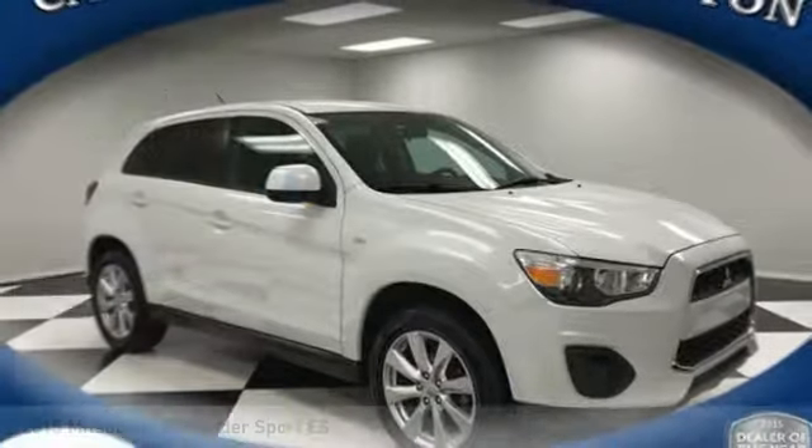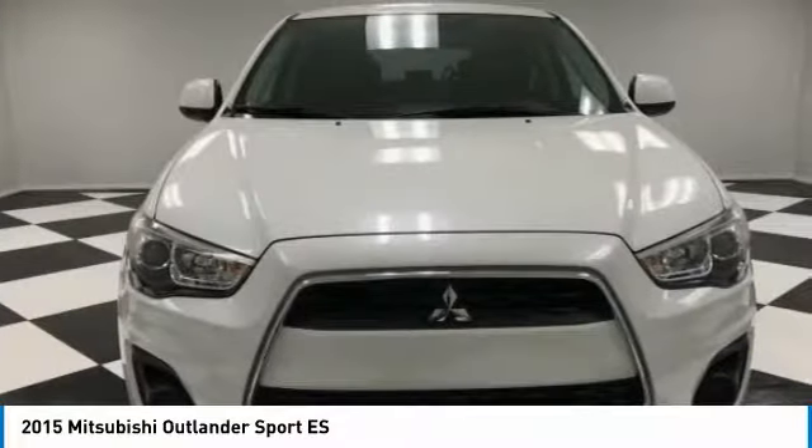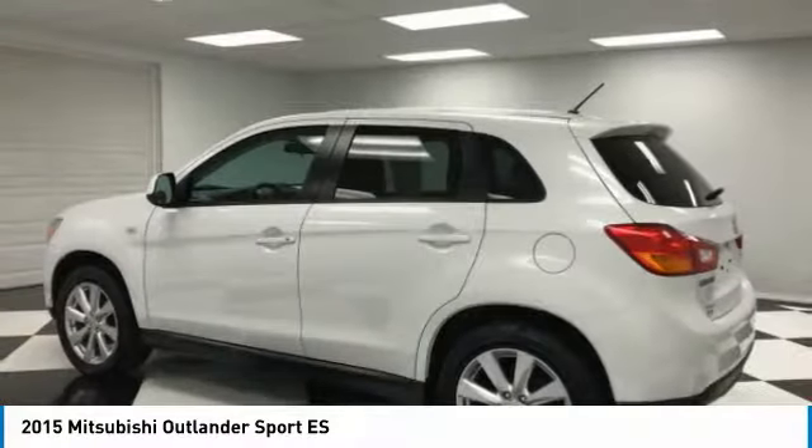Looking for the right vehicle? Check out the 2015 Outlander Sport. The all-new Outlander Sport features a fuel-efficient engine paired to either a five-speed manual or a continuously variable transmission, and comfortable accommodations for five.